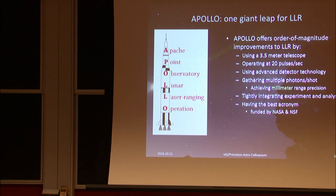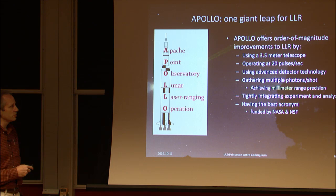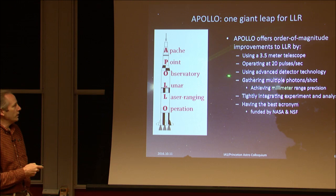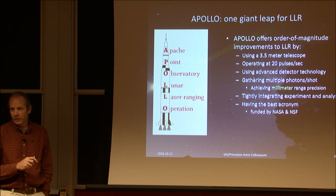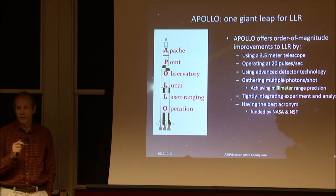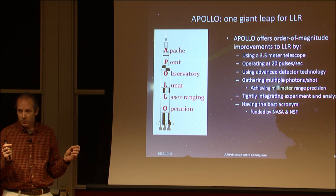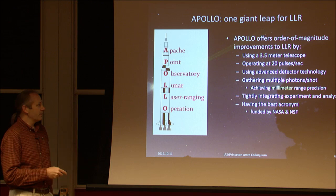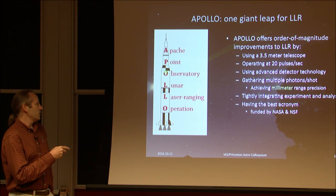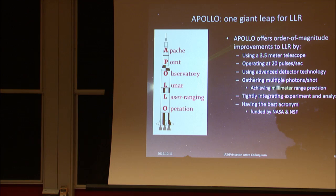The experiment I work on is called APOLLO. We use the 3.5-meter telescope in southern New Mexico, operating at 20 pulses per second. We have a fantastic detector technology — a donation from Lincoln Laboratory. We can achieve multiple photons per shot signal return, which compared to the competition was quite an advance. We're integrating the experiment with the analysis, since disconnected efforts aren't the best way to do science. And of course, we have the best acronym: APO Lunar Laser ranging — APOLLO. NASA goes nuts; they can't wait to fund you.